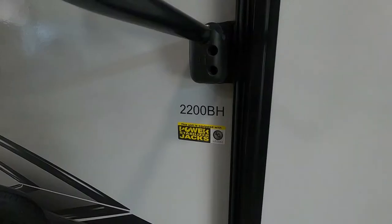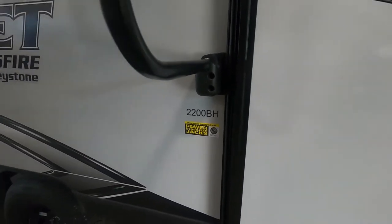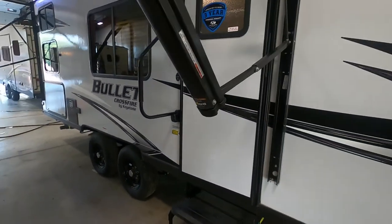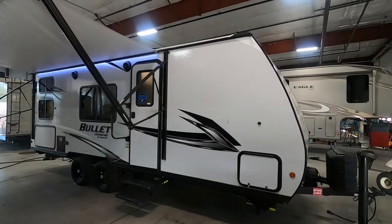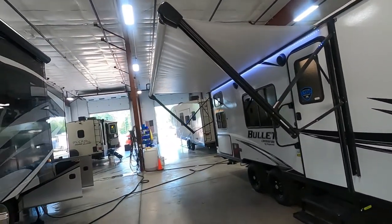Hello, this is Michael Chabon's RV Center, here to congratulate you on your purchase of your Keystone Bullet Crossfire 2200BH bunkhouse travel trailer. I'm here to walk you around it and show you how to use a few things to get the best out of your camping experience. Let's start by talking about arriving at the campsite.